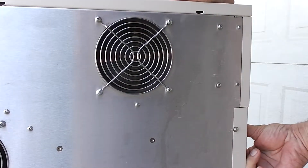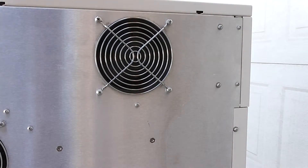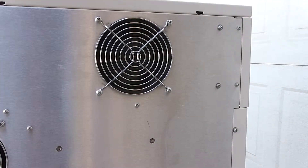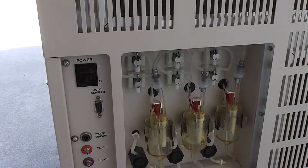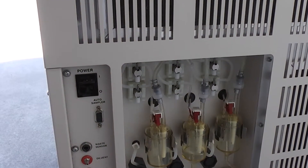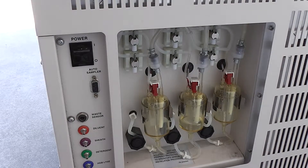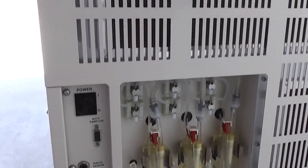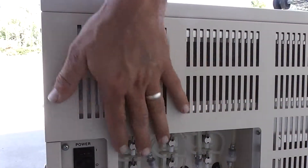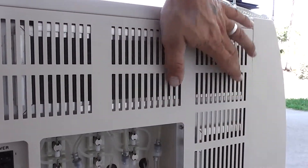I'm going to turn it off and unplug it. Go over here so you can see the bottles. Three bottles on this side. Filters here need to be cleaned — they're dirty. A little dust on those.